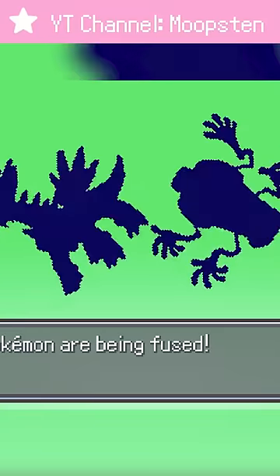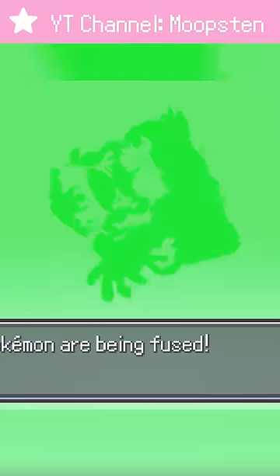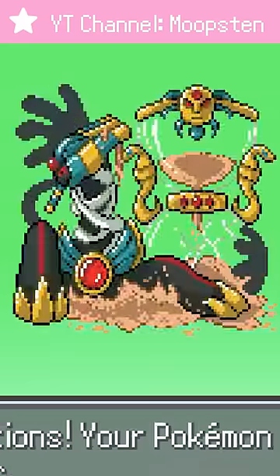But now for a fusion that's going to blow your mind: Dialga and Cofagrigus. They really embrace the time motif here.